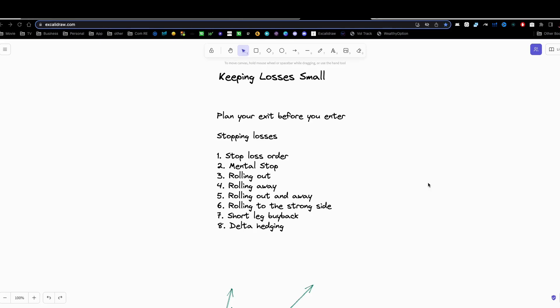In this video, we are going to be talking about what to do when your trade is in trouble and how to keep your losses small, since that's my mantra here. The first thing you need to do is make sure that you're planning your exit before you even enter the trades. You need to know where you're going to get out, what you're going to do, and what your strategy is going to be if the market does what you don't want it to do.